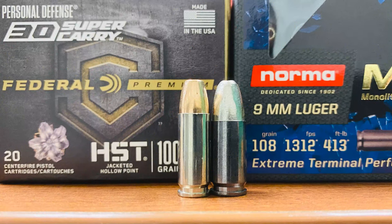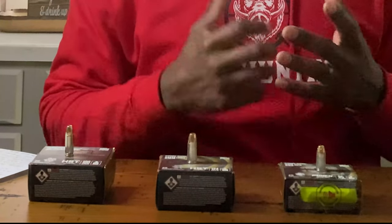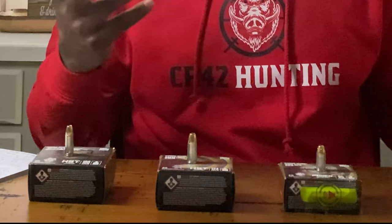This round just came out this year, so what was the purpose behind 30 Super Carry? Federal's goal from the very beginning was not to develop a competition pistol — they were looking solely to develop something for the everyday carry user. They wanted something with more terminal performance than a .380 but that could also compare equally to the nine millimeter, which is why it got the name Super Carry.